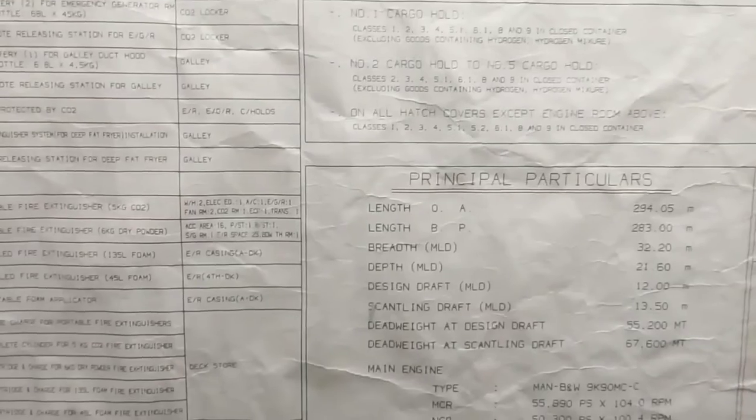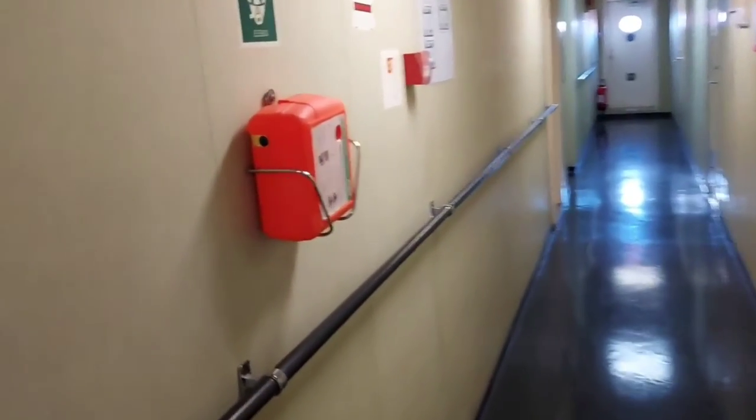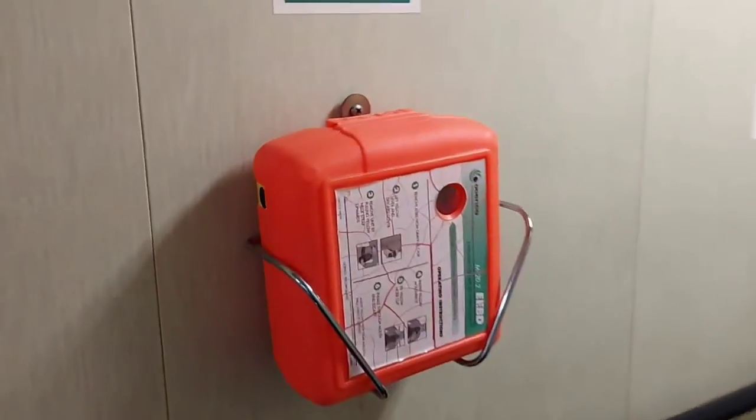All the details are given in English, and it is mandatory to be in English. This will be helpful for the port firefighting team to fight the fire in case of an emergency.